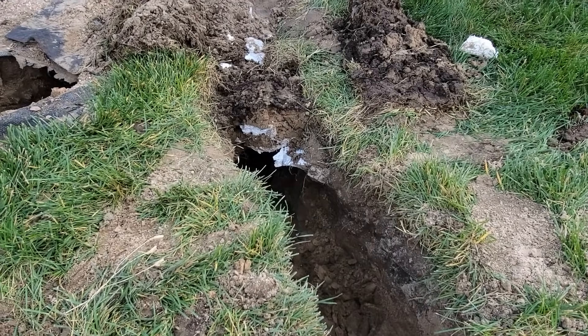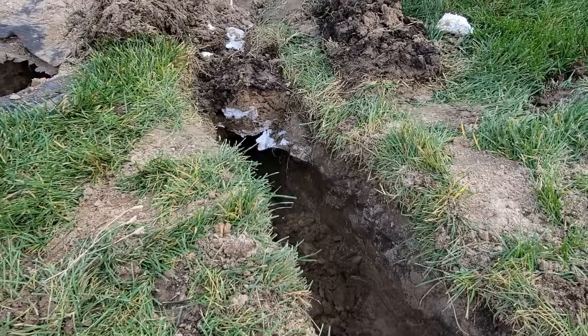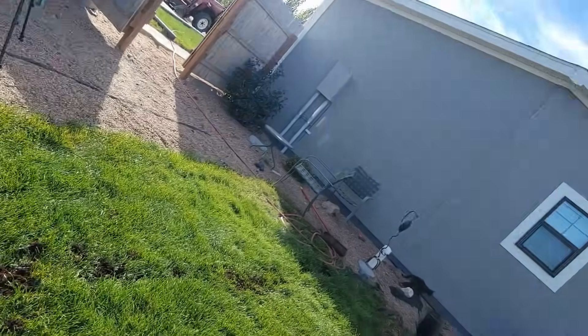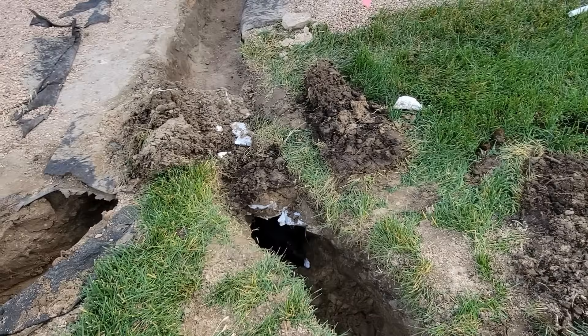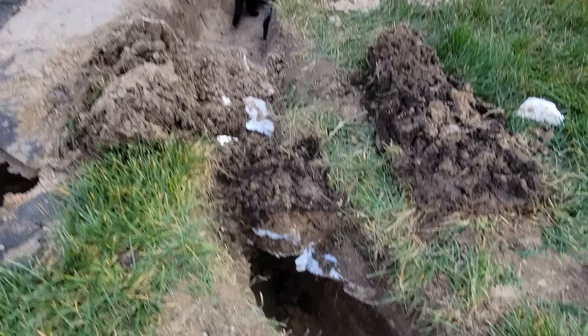The kitties will play with anything — they like the tunnel I dug that goes underneath the sewer pipe. Our sewer pipe comes out there, so I went under it. Sparky's down there having fun.